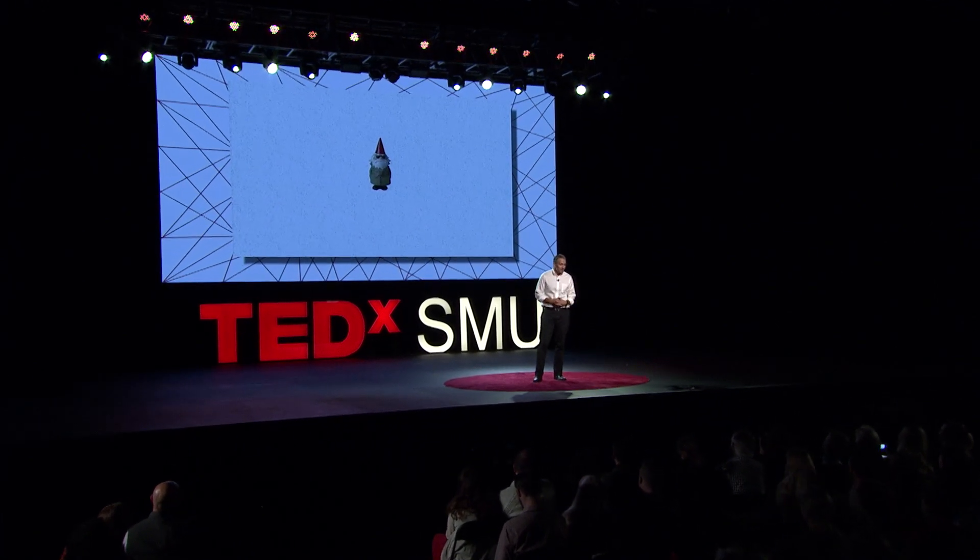I'm an experimental psychologist. I get to study how we remember, how we think, and how we reason. I'm also a brain researcher — I like to study how the brain's structure enables its functions. And lastly, I like to collect things. I'm a collector, so this talk is about both my work and my hobby.